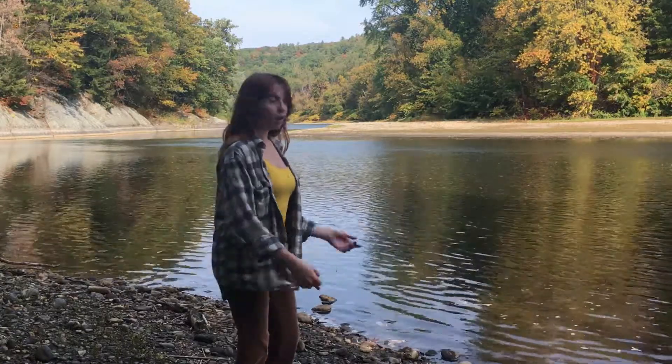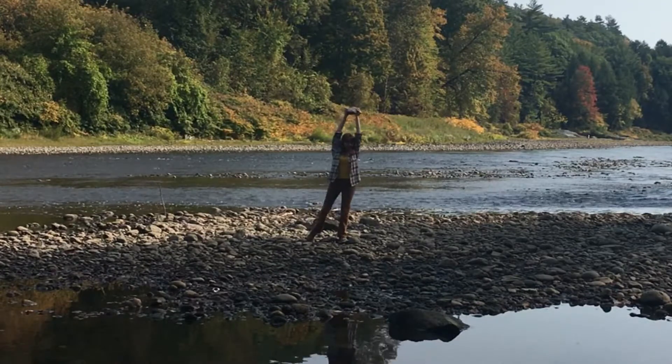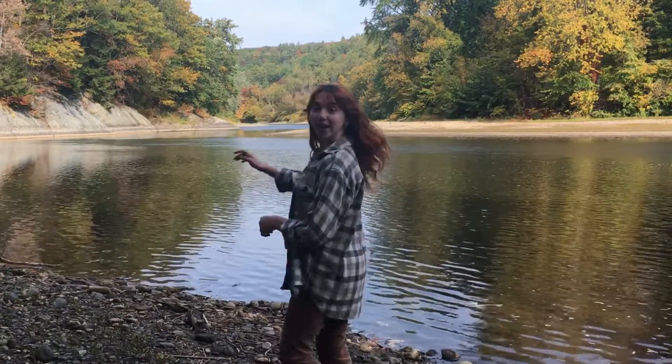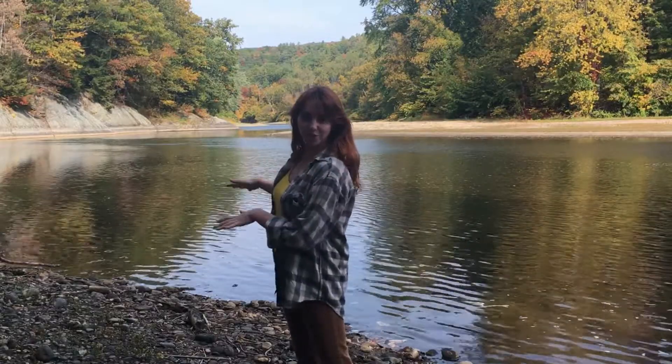I'm in northern Vermont on a river. There's rocks everywhere so I hope you like rocks because that's all there is — that and some water. Over here in the background you can see there's a huge rock wall, and that rock is a little bit special.